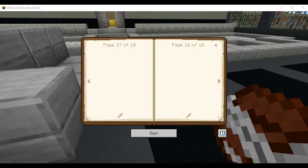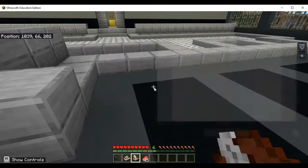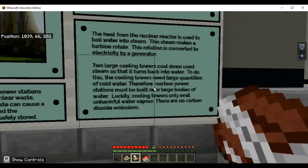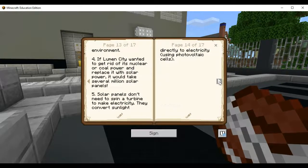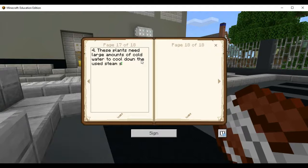Number four: why do these plants need large amounts of cold water? These plants need large amounts of cold water to cool down the used steam so that it turns back into water.